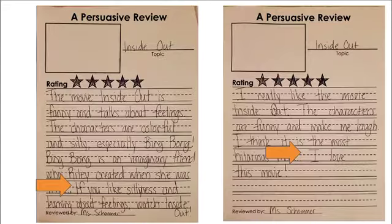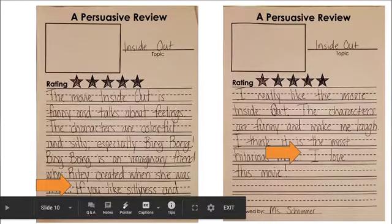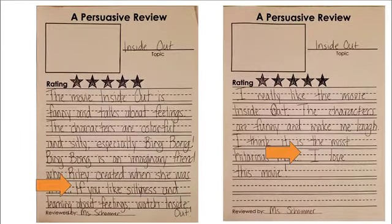Let's take a look at where the two arrows are for the review of Inside Out. The arrow on the left side says, 'If you like silliness and learning about feelings, watch Inside Out.' It's kind of just saying, 'Hey, if you like this, go watch this movie.' On the second page, the author's conclusion is restating her opinion: 'I love this movie.' Two different things you could do for your conclusion.